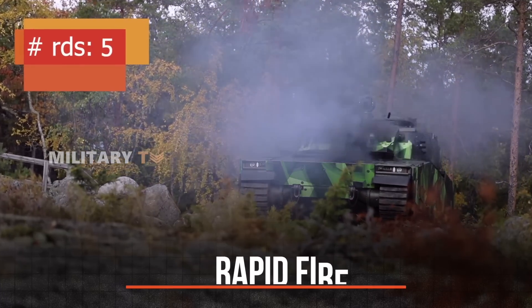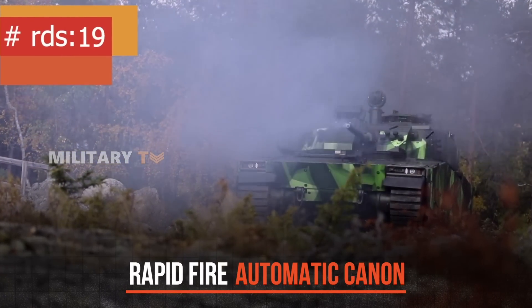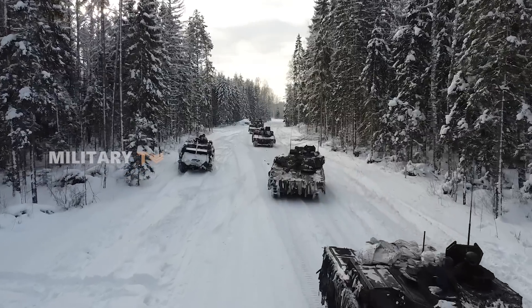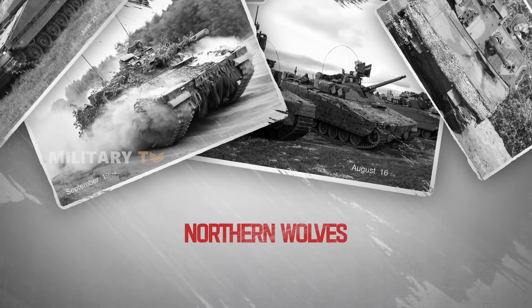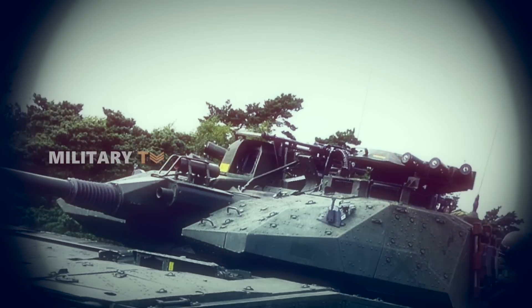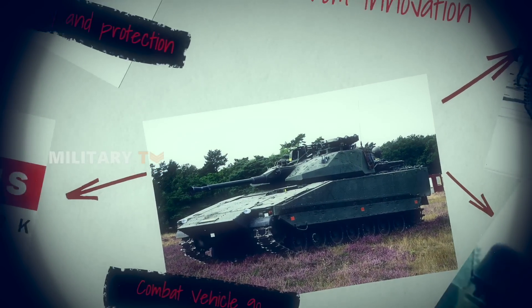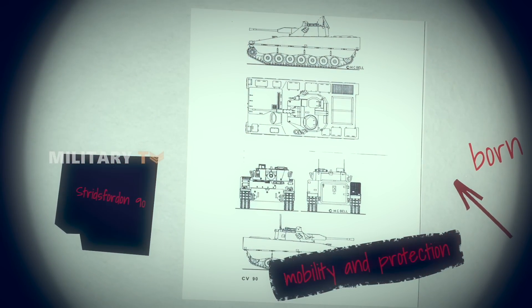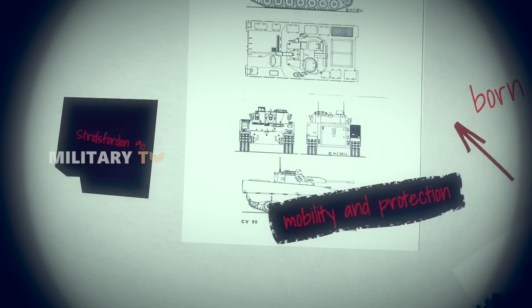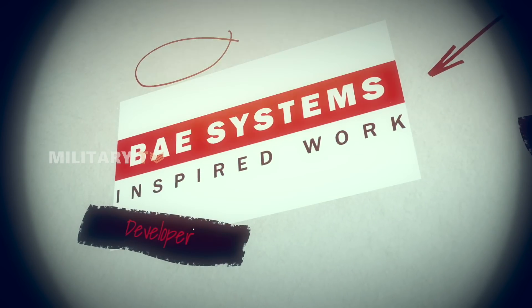With its rapid-fire automatic cannon, it has become the terror of Russian forces. How can a vehicle of this size command such dominance? Let's find out. The Combat Vehicle 90, or Stridsforden 90, is an armored combat vehicle born from innovation and a deep-seated need for mobility and protection on the battlefield.